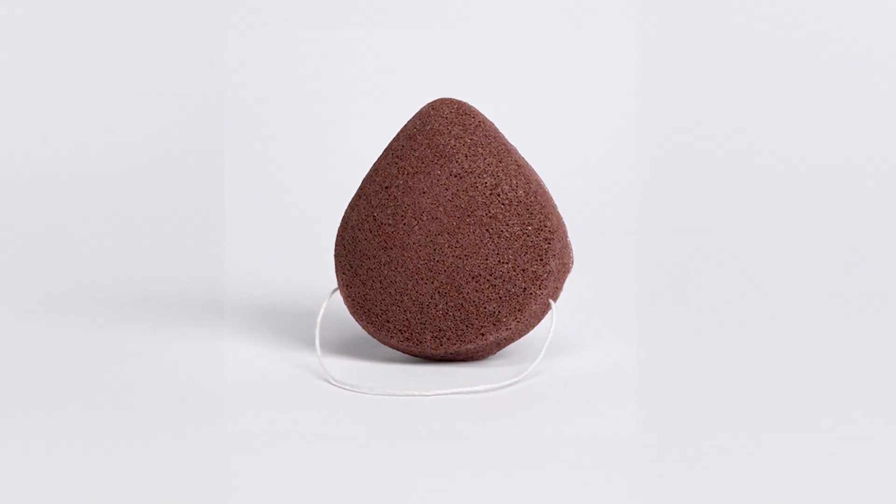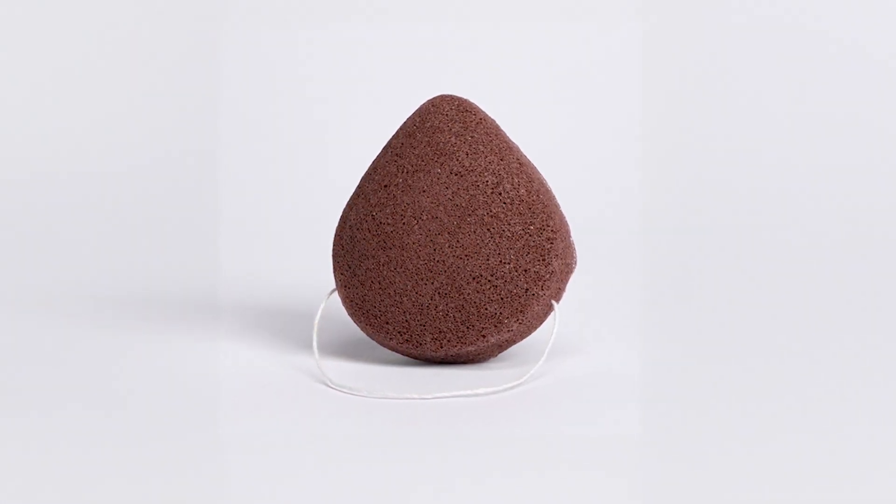I'm Dr. Trevor Cates, founder of The Spa Doctor, and I want to tell you about our Konjac Facial Sponge. I was looking for a gentle washcloth or a gentle sponge to help with removing makeup and using our cleansers and exfoliants, and I came across this Konjac Facial Sponge, which I absolutely love.